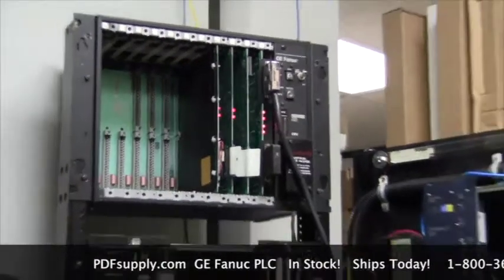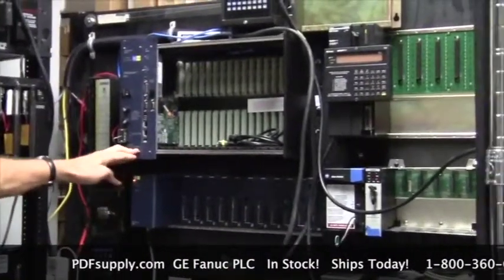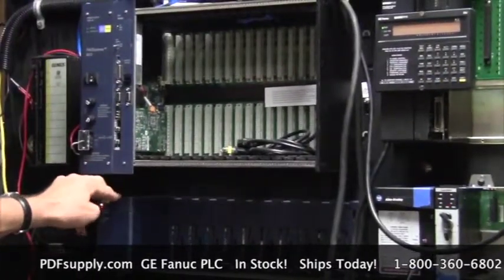You will find the most current products as well — the RX-3i and RX-7i products are available. They don't have nearly as large an installed base, but are extremely powerful and the most current products that GE IP is producing.